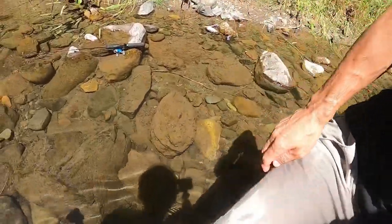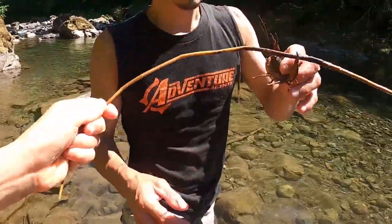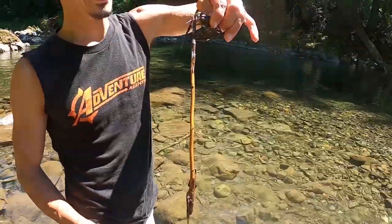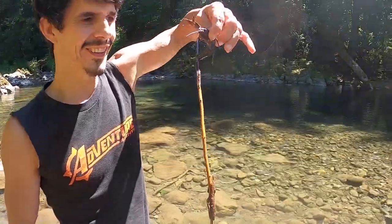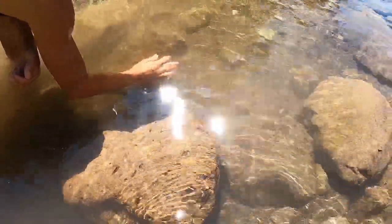There's a stick right here, there's a big stick. Let's see if I can hold this entire thing. It's holding the whole stick up. Wow.